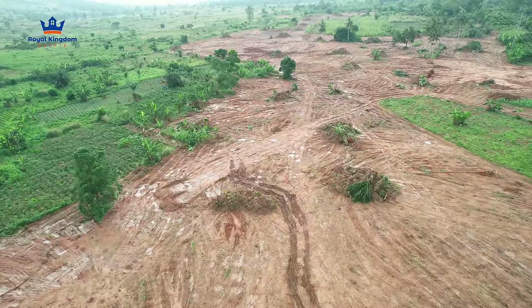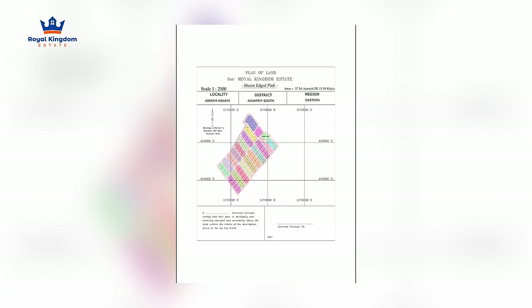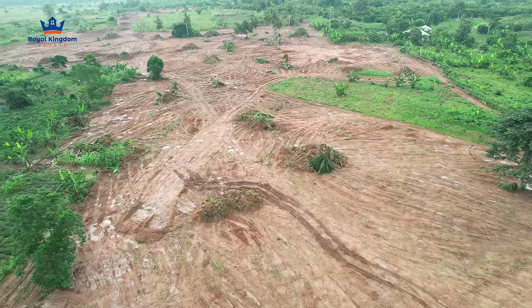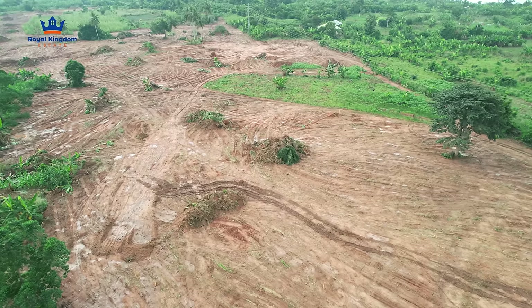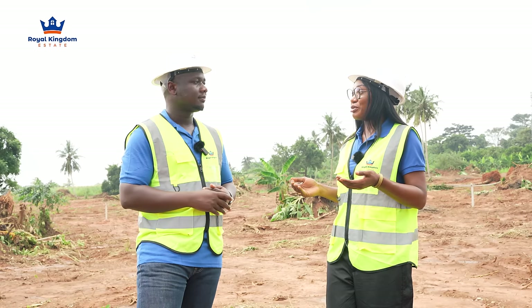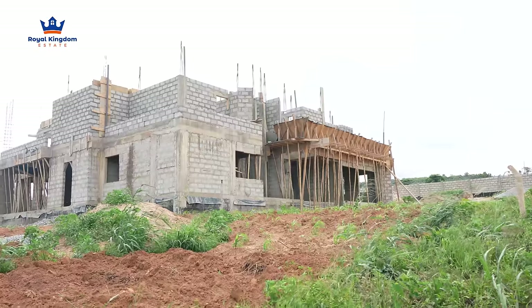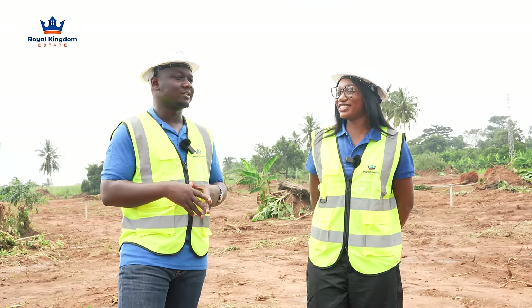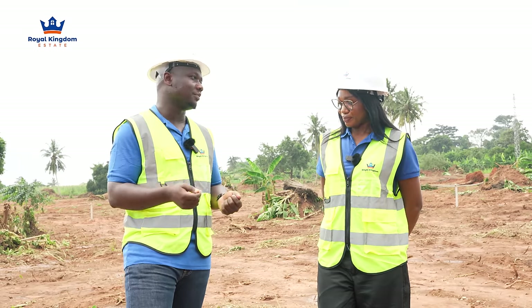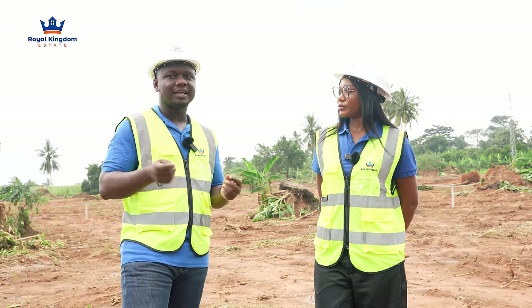This is a very strategic location. One thing everyone needs to understand is how fast our plots sell — it's 40% gone already. I was shocked when I saw the layout myself. We started Phase Four about a month ago and people are already coming in. Don't wait to be the person that came in at the last minute — that happened at Phase Three. In real estate, the house you ask about today will be bought by someone who has already seen it and is ready to make payment.